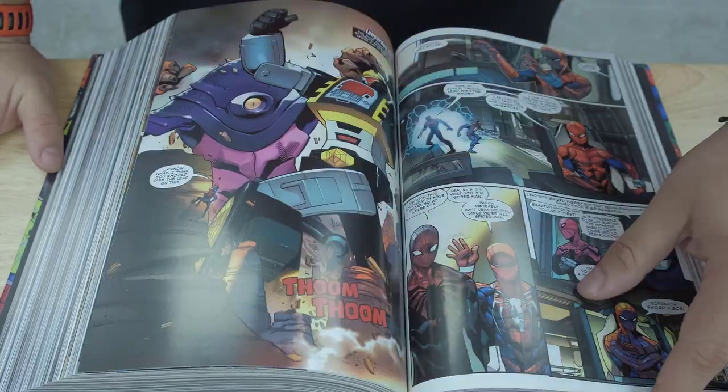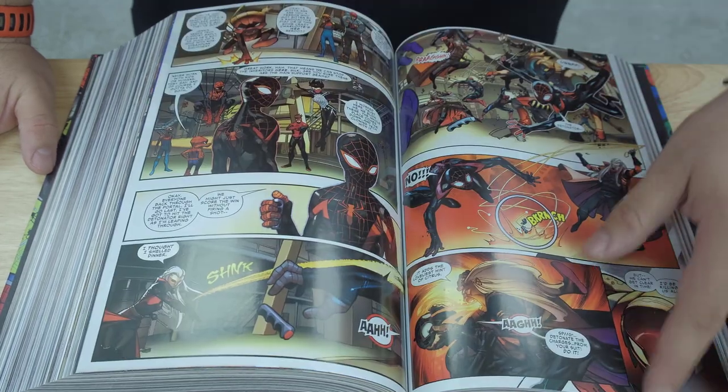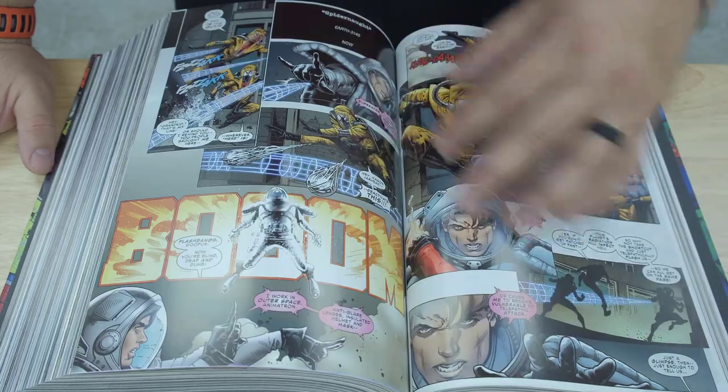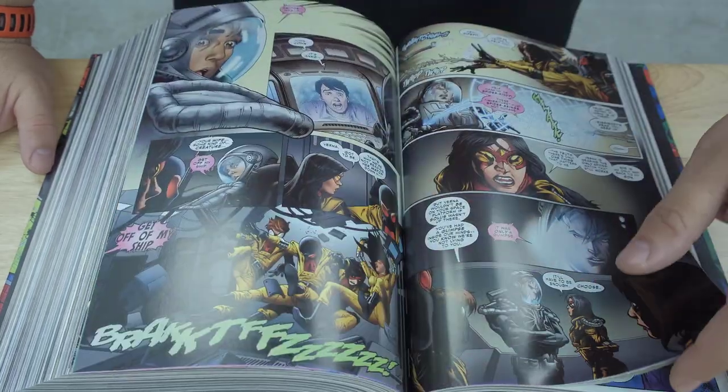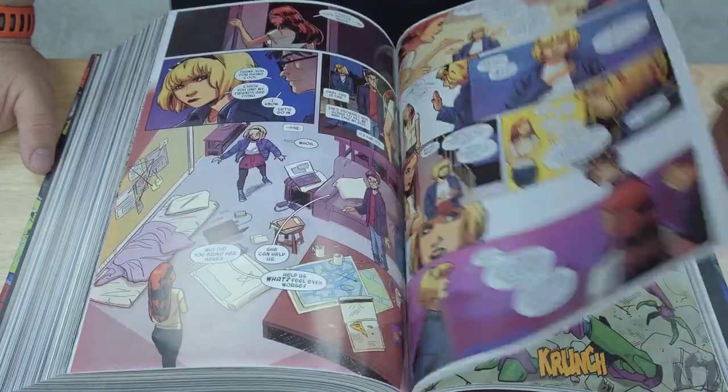If you guys have read it, let me know what you think about the Spider-Verse. Which of all these Spider-Men are your favorite? This is also where they introduced Spider-Gwen, who is really one of the most popular Spider-Versions there is. And her story is pretty sad as well.